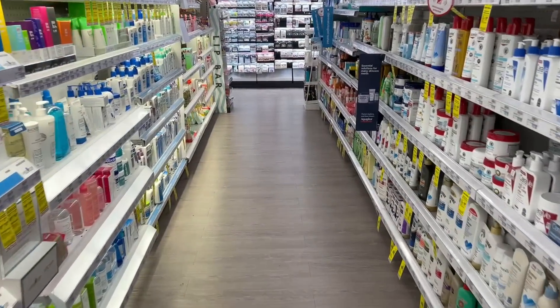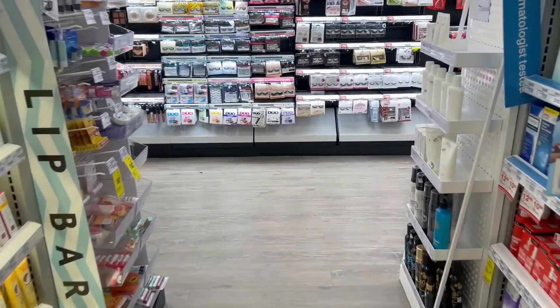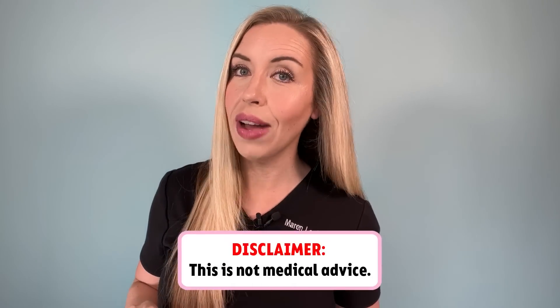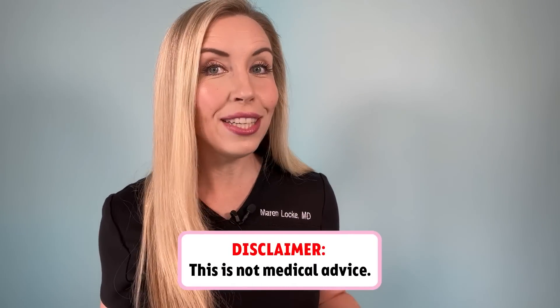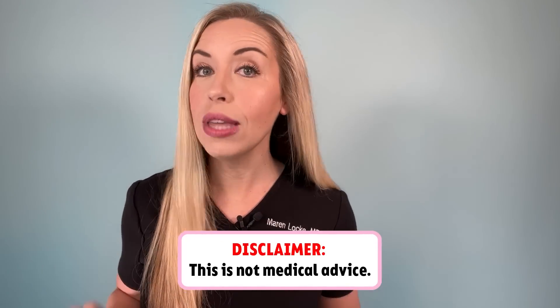I was at the drugstore today to get some footage of exactly what I recommend for my patients in my exam room. And now here I am on YouTube to tell you the same thing so that there will be no confusion for your acne after this video. But this is not medical advice — it's just entertaining and educational to teach you how this dermatologist shops for the best affordable acne products. Let's go.